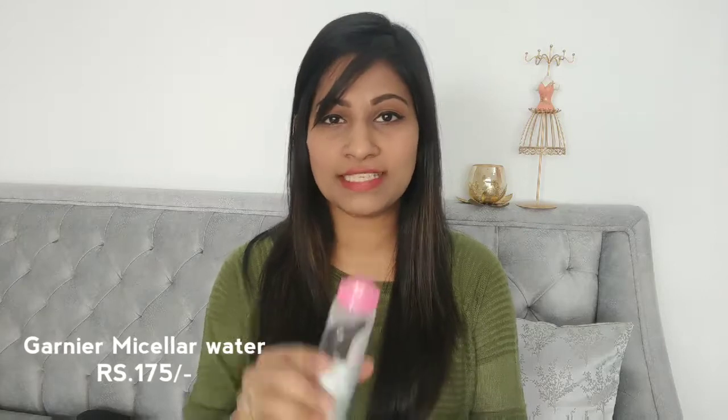Another cult favorite of mine is the Garnier Micellar Water. I've been in love with this product ever since I used it — it removes your waterproof mascara and waterproof makeup in one swipe. I think I've done a video on this as well, I'll share the link in the description box below. This retails at rupees 175 and is a really nice product that all makeup lovers should try.